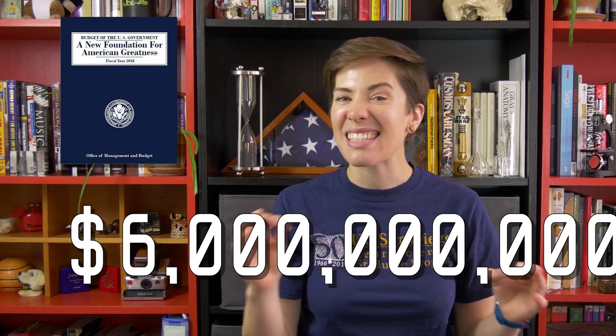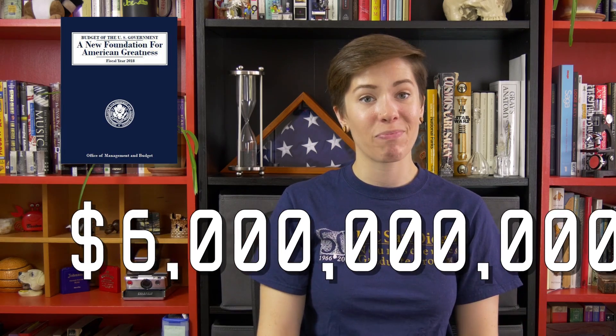Here at Neurotransmissions, we were happy to see that Congress rejected those cuts and in fact gave the NIH an additional $2 billion in funding for 2017. But unfortunately, it doesn't end there. The president's updated budget proposal for 2018 plans to cut $6 billion in NIH funding — that's almost 20% of its total budget.